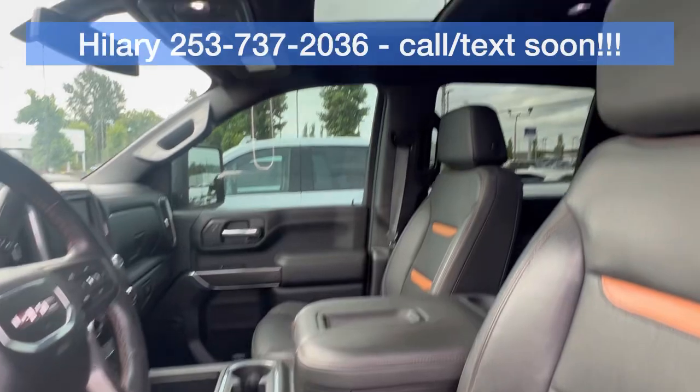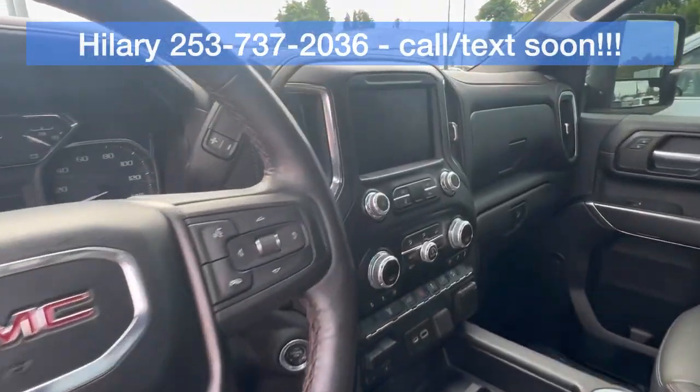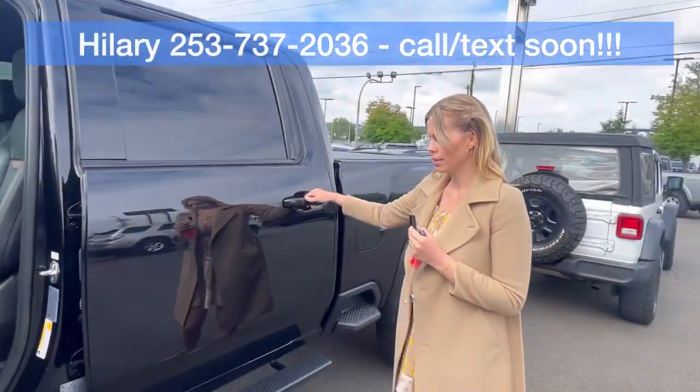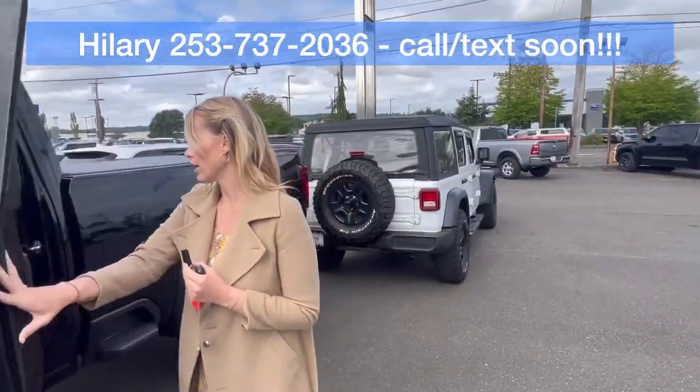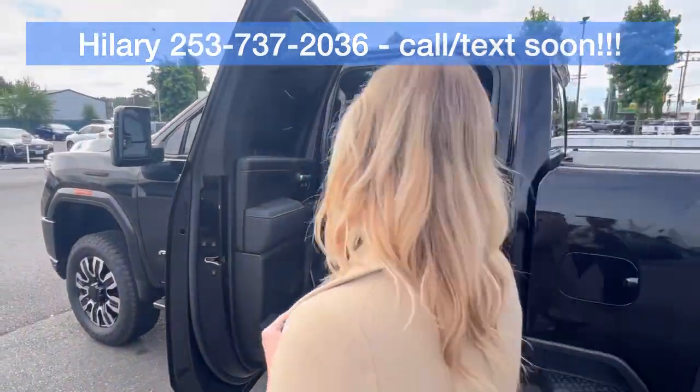Leather and really well equipped. Heated and cooled seats, heated steering wheel, floor liners throughout which is really awesome. And you've got the back crew cab there.